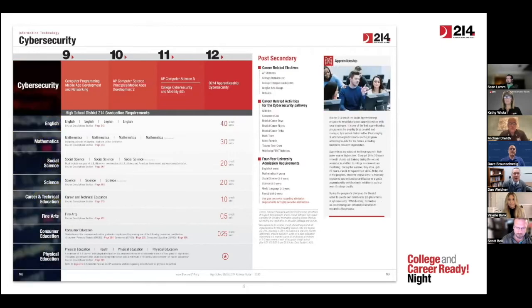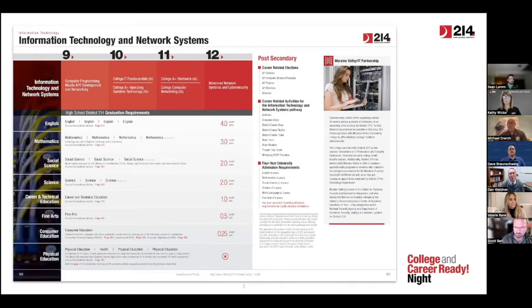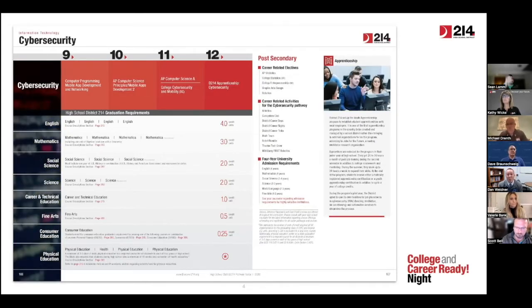The other opportunity that we have is our cybersecurity and programming course. That opening course is the same exact course between our two different pathways, and that's by design. We want that course to provide an opportunity with general knowledge to determine not only if a career in the IT field is for you, but also give students some idea of what specialization they may want to take — whether they want to go the hardware side, working with network systems, or go more toward coding and cybersecurity. Students can start their pathway by taking computer programming, mobile app development, and networking, and then move on to subsequent courses.